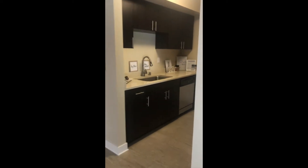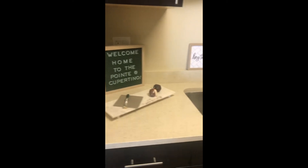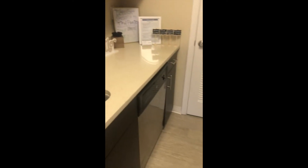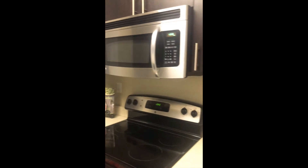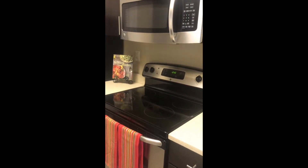Over here in the kitchen you can see we've got spacious quartz countertops, a nice deep sink, and all stainless steel appliances — we've got our dishwasher, refrigerator, microwave, and we've got an oven with an electric stove top for easy cleanup.